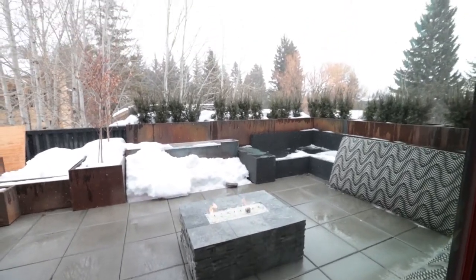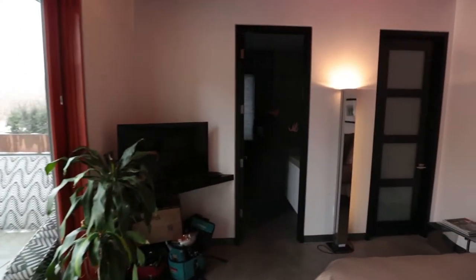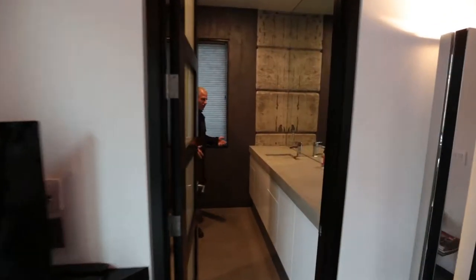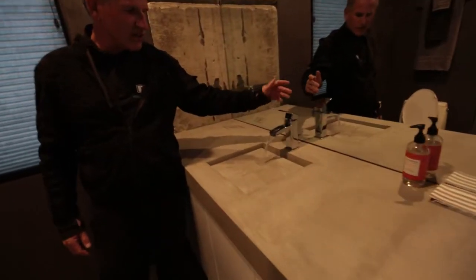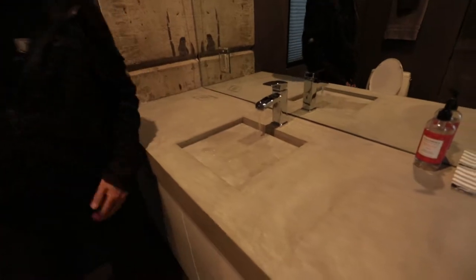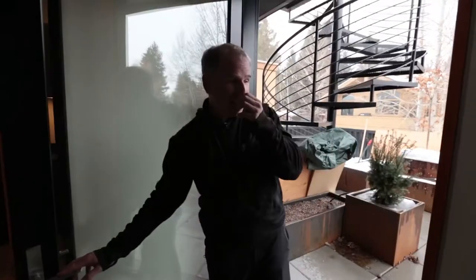Here's my favorite sink — again, when you walk in, the lights turn on for you. I designed this one myself as well. Shower, all the normal stuff.